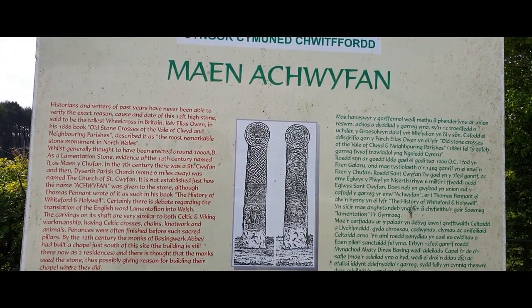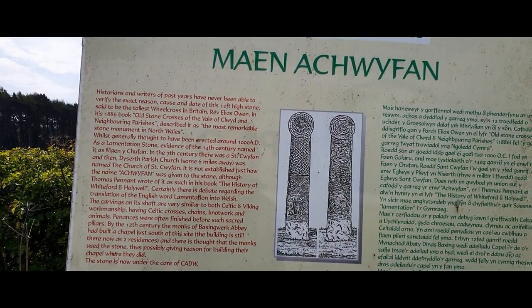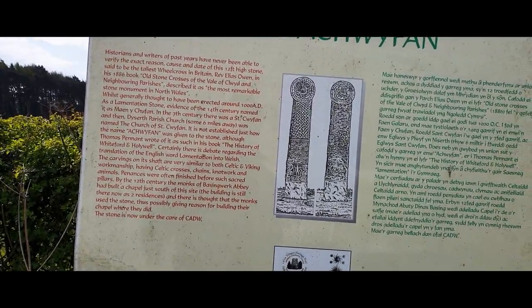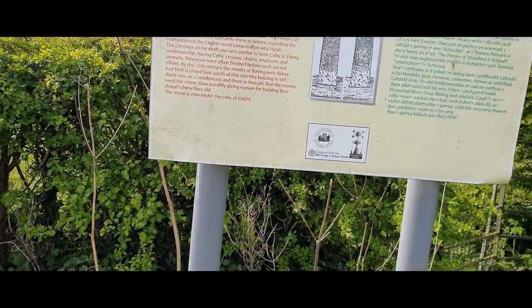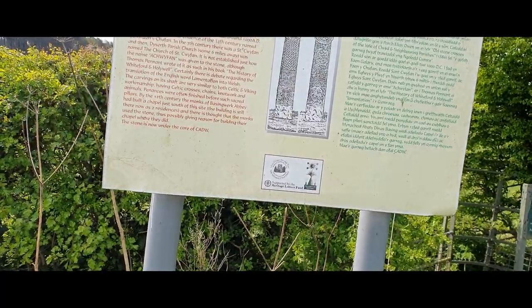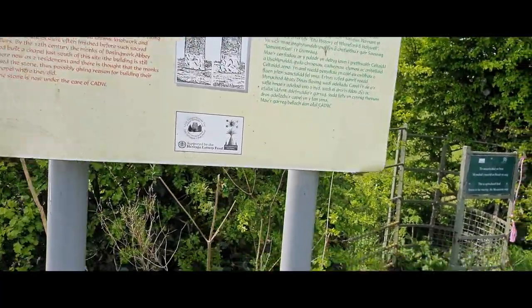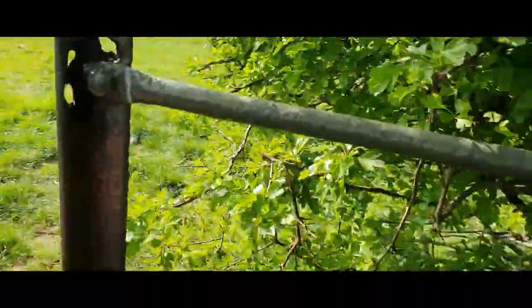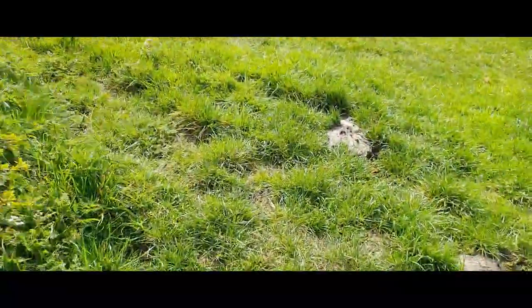So as you can see, I think it's called or pronounced 'Maine Aquafan,' and historians and writers of past years have never been able to verify the exact reason, cause, and date of this 12-foot high stone, said to be the tallest wheel cross in Britain. It looks pretty interesting — I have seen it once before, but for any of you that haven't seen this, I just thought I'd show you.